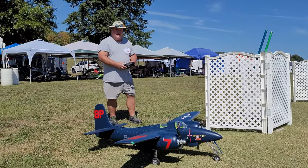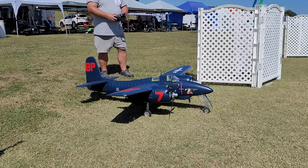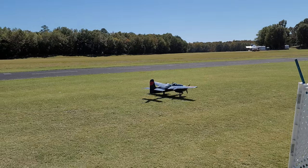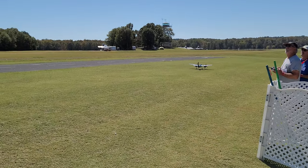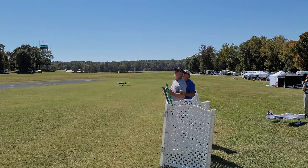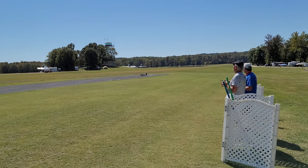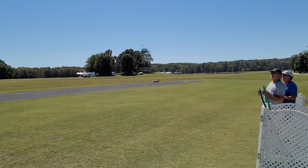Okay guys, Rich here at RC Informer. Got Steve King — he's got the FMS F7F Tigercat. We're here in the fall 2022. Whenever you're ready, Steve, take your time, ignore the cameraman. He's just going to take it up for a quick flight. We just got it set up and it's pretty calm out here. Nice perfect weather — it's Saturday... actually it's Friday, got the day wrong. It was a long drive yesterday.